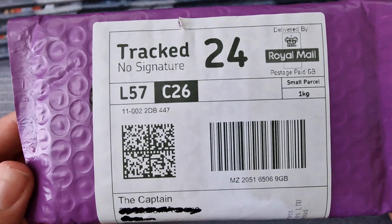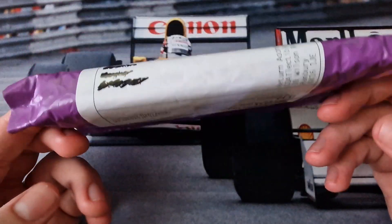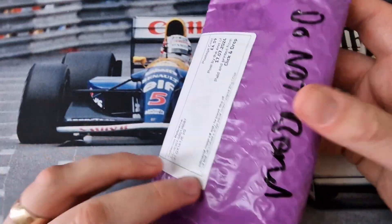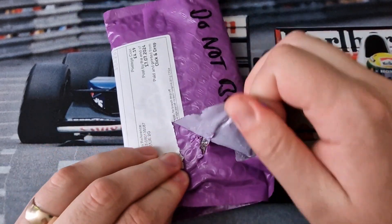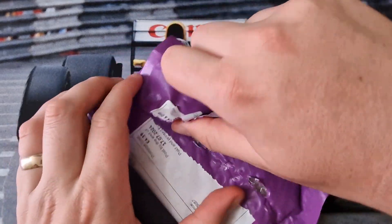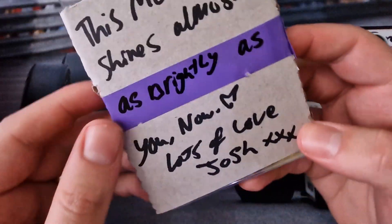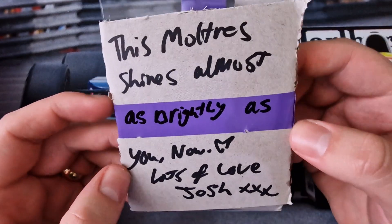As you've just seen, Josh did an amazing job - there's a cheeky before-and-after shot of the Moltres. And today it has arrived back - he's even addressed it to the captain, which is very very cool. So let's open it up and see Moltres in all its glory. Purple packaging of course. And there you go - 'This Moltres shines almost as brightly as you now. Lots of love, Josh.' What a legend.